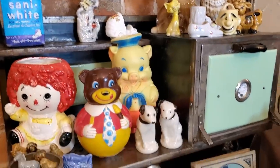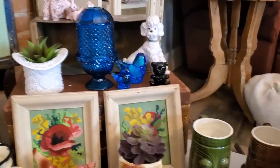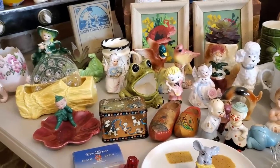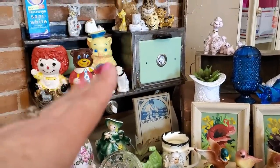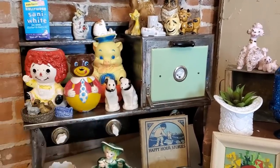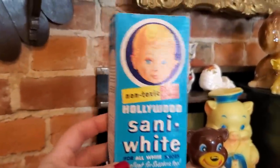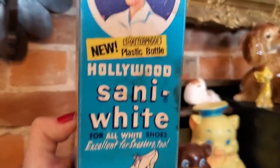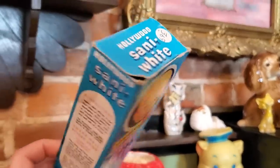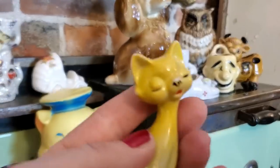Let me turn the camera around and give you a tour of what's available tonight. There are a lot of smalls in this sale. The stove is not for sale — I just use it for display. Starting up here, I've got this Santa White advertisement box. It still has the bottle inside; you could whiten your nurse shoes or baby shoes.